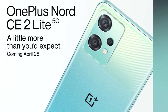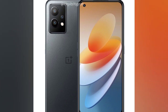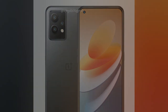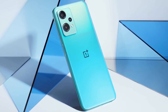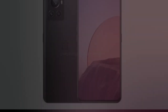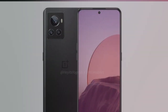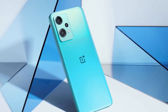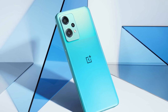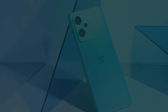Moving on to the OnePlus Nord CE2 Lite 5G, this smartphone sports a 6.58-inch Full HD+ 120Hz refresh rate display on an LCD panel. It is powered by the Qualcomm Snapdragon 695 5G processor and comes with 6GB or 8GB of RAM combined with 128GB of internal storage. The rear has a triple camera setup with a 64-megapixel primary camera.